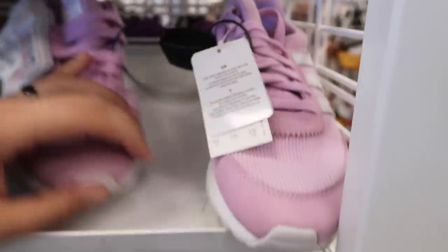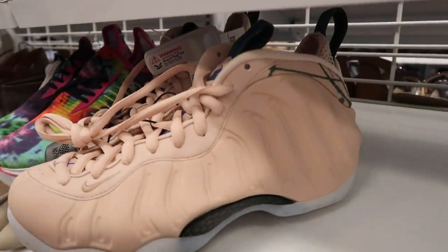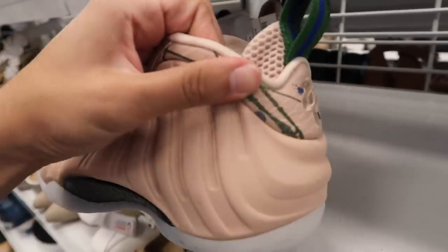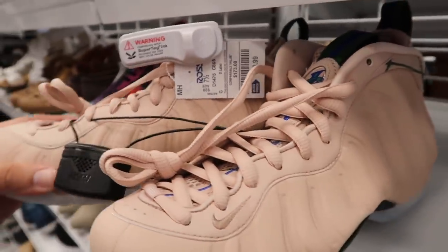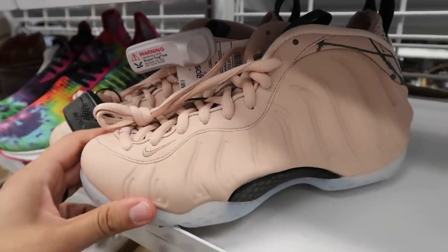Women's Adidas originals in pink. Finally some Foamposites — I couldn't find the white ones last time. This one is kind of a peachy beige color. Not sure about the green accents, but hey, Foamposites are Foamposites. $49, size seven and a half. Let's do the research on this one.